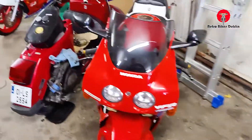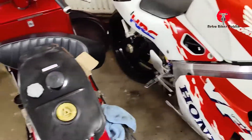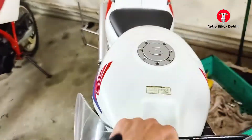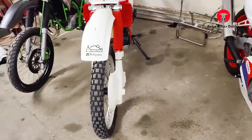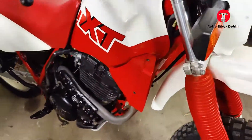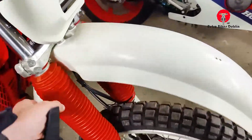Next we have my VFR400, which is not for sale — don't ask, it's in for service. We have our CBR250RR MC22, which is also not for sale. We then have an XT350 which is a beautiful bike, really nice, original condition, all the red gaiters — everything looking really good.